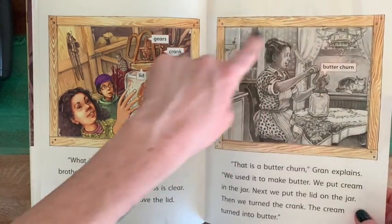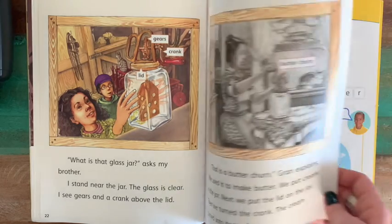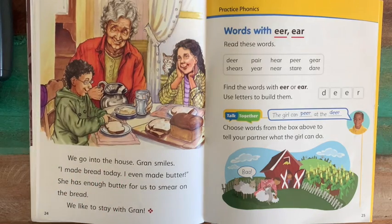Here's a picture of Gran using the butter churn in the past. We go into the house and Gran smiles. "I made bread today. I even made butter." She has enough butter for us to smear on the bread.